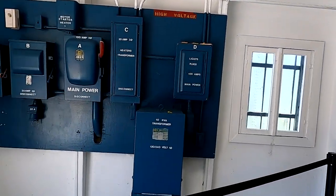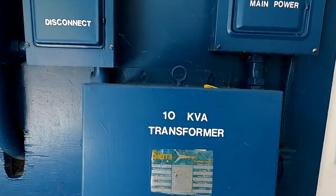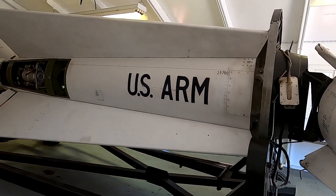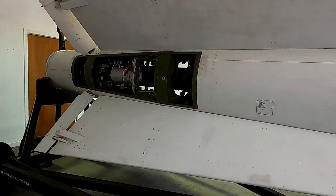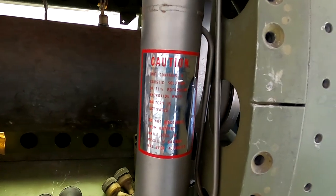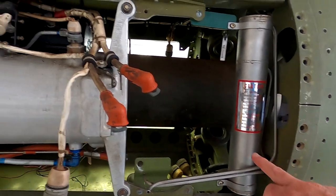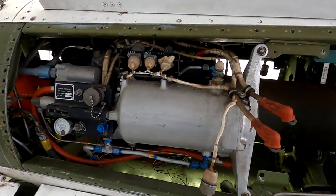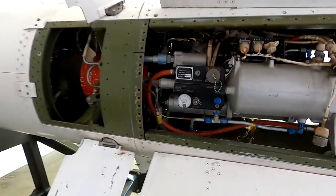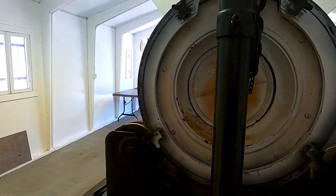This is some kind of power system for the Nike system. These were nuclear capable. This is some kind of propellant and rocket engine here — in the back, where you'd be burned alive if you were standing here when it fired.